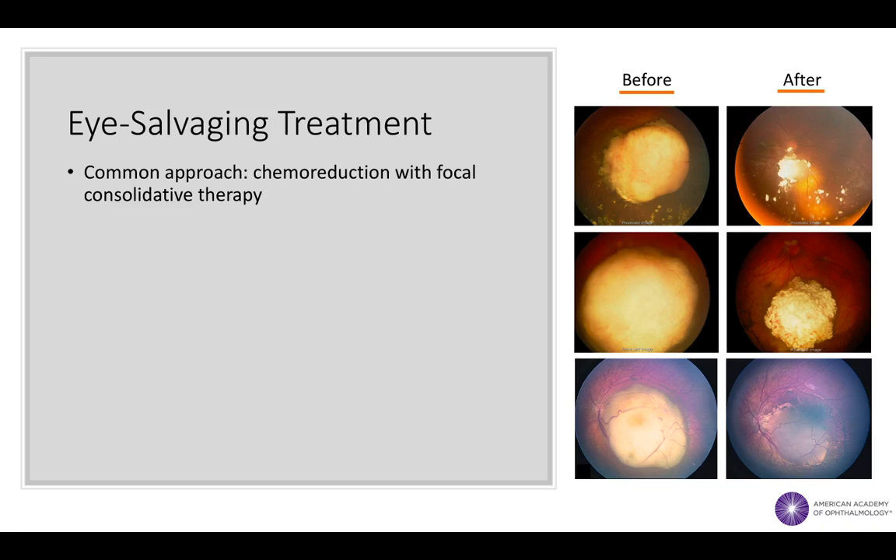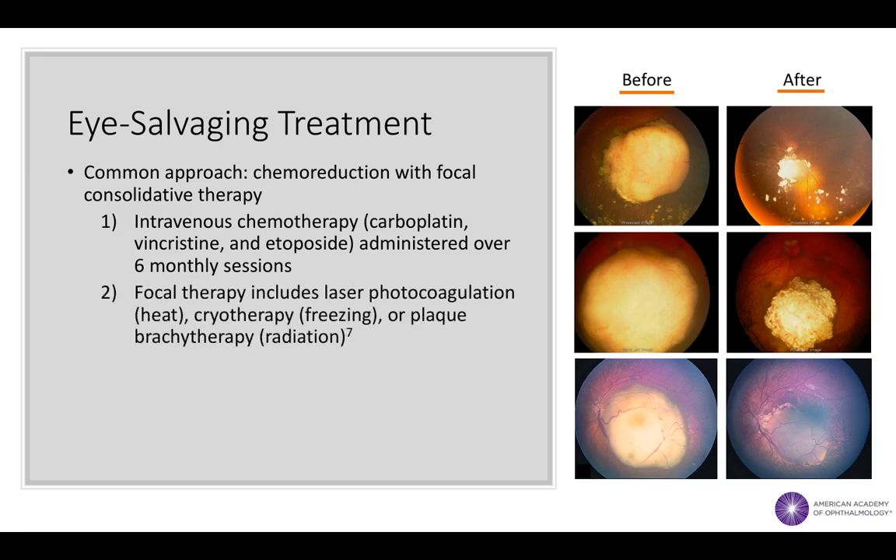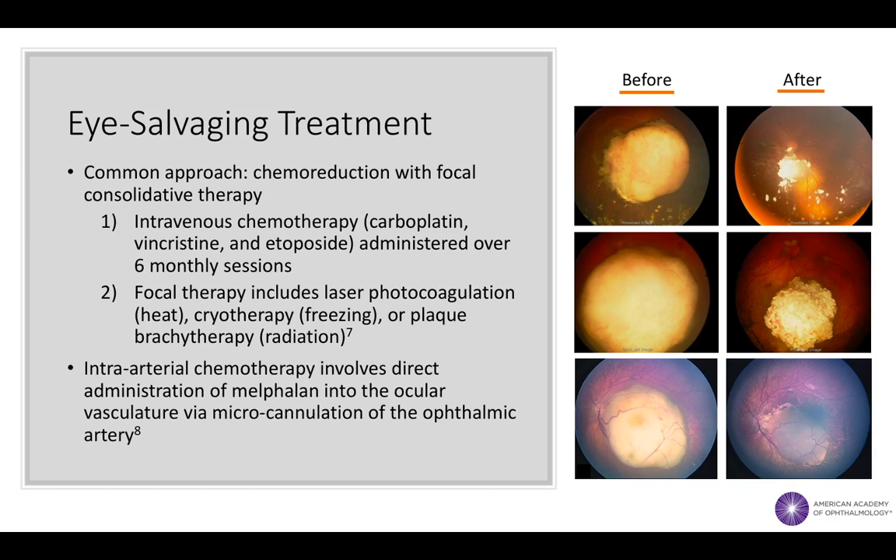A common non-surgical approach to retinoblastoma treatment is chemoreduction with focal consolidative therapy. Chemoreduction, or shrinkage of the tumor using chemotherapy, is typically accomplished by the intravenous administration of a three-drug regimen over six monthly sessions. This systemic treatment is then paired with more focally destructive therapies such as laser photocoagulation, cryotherapy, or plaque brachytherapy. Recently, a more localized mechanism of treatment delivery called intra-arterial chemotherapy was developed in order to reduce the systemic side effects of IV chemotherapy.